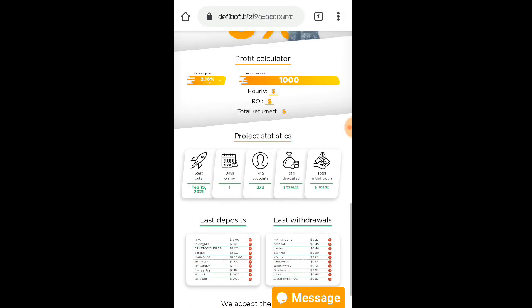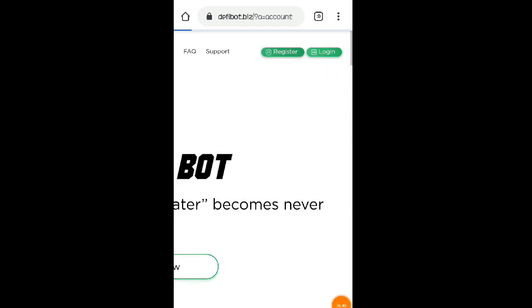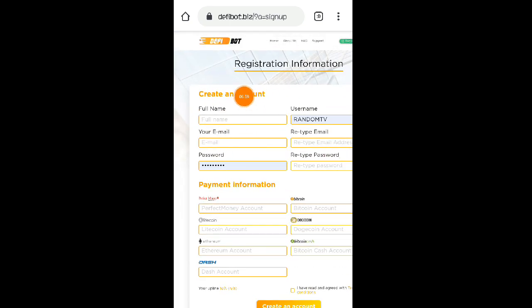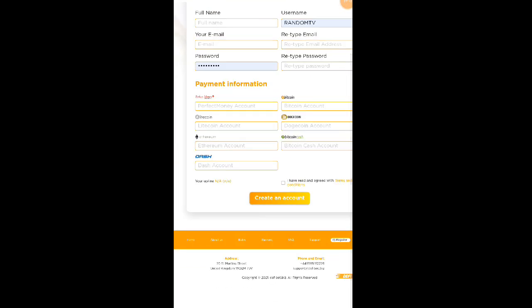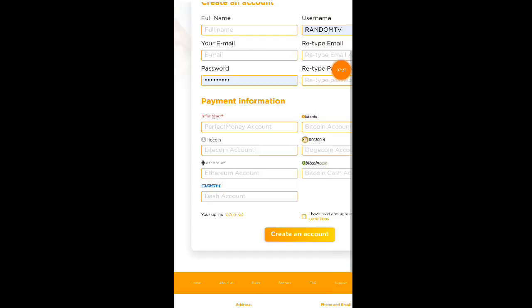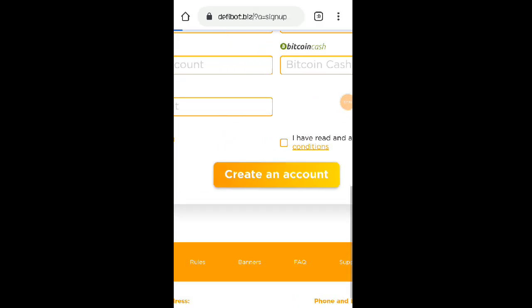Bago pa lang po itong website — nagsimula lang po ako kahapon. Nakapag-deposit na nga po ako dito, kaya tuturuan ko kayo ngayon kung paano gumawa ng account. Click nyo lang po yung register button. Dito sa registration information, ilalagay nyo lang po yung inyong full name, email address, username, at password. Dito sa payment information, lalagay nyo yung mga wallet address ninyo — kung bitcoin, paste nyo yung bitcoin wallet; kung dogecoin, paste yung dogecoin wallet. Once okay na, click nyo yung 'I agree' sa terms and conditions, then click yung 'Create Account' button.